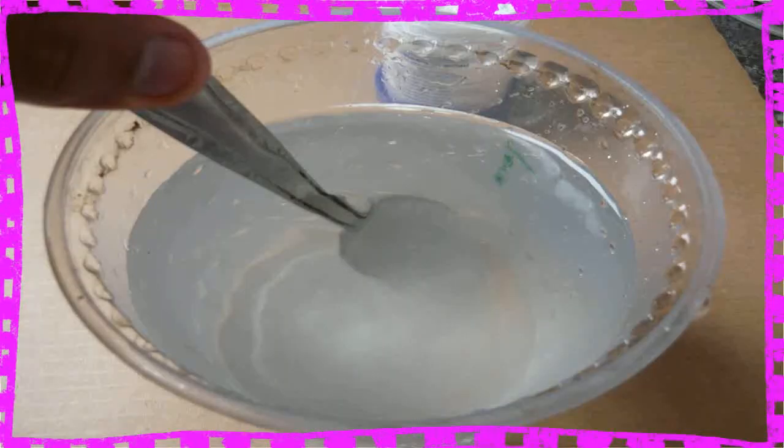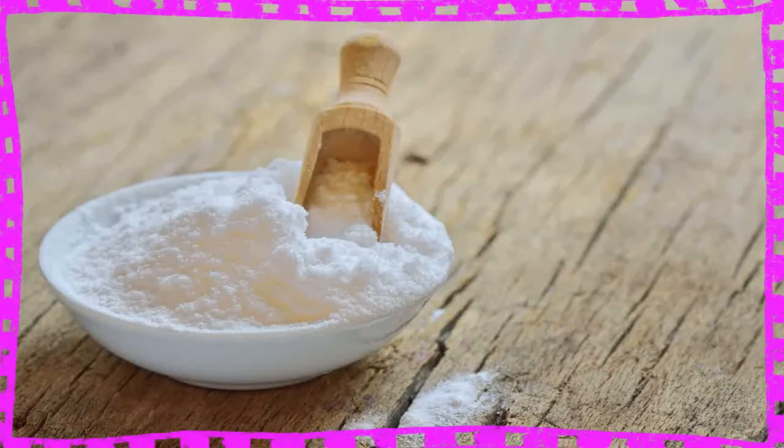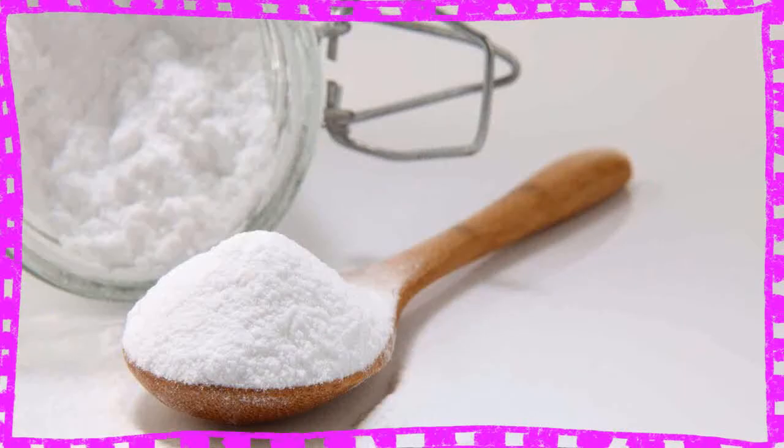3. Deodorant. Sweat only gains an odor after it is broken down by bacteria in your armpits. These bacteria convert your sweat into acidic waste products. Baking soda can eliminate the smell of sweat by making the odors less acidic. Try patting baking soda onto your armpits and you may notice the difference.